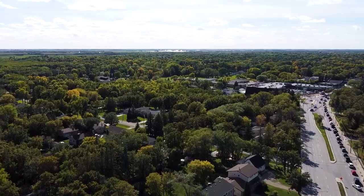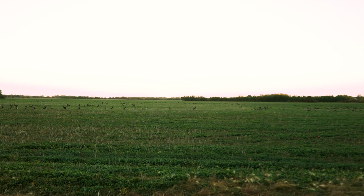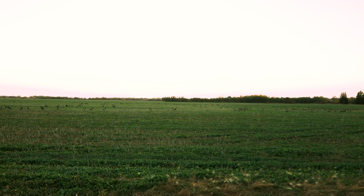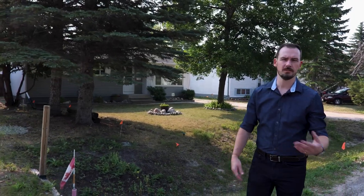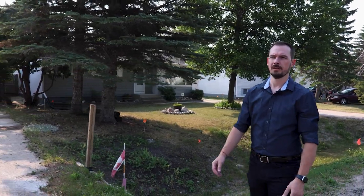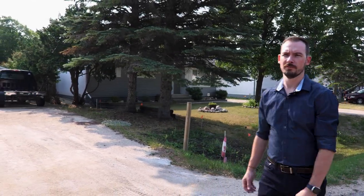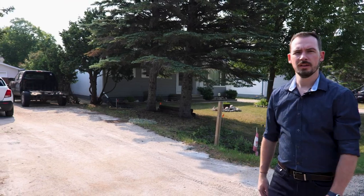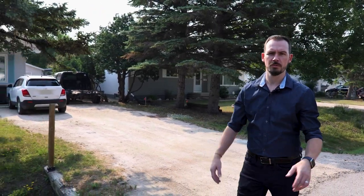Most of Charleswood is residential land use, however there is a large amount of land in south Charleswood that still remains undeveloped. Here in Charleswood you have an area that is made up of homes that were built primarily in the 60s, 70s, and 80s — lots of homes that have been around for a long time. The whole area is made up of a lot of bungalows, two stories, a bit of bi-levels and a mix of everything in between.